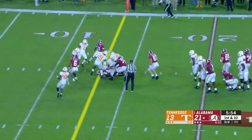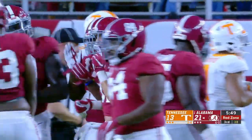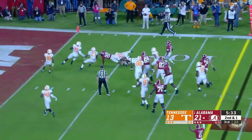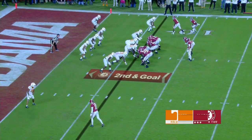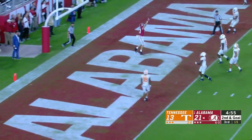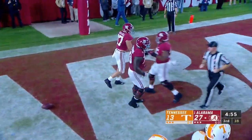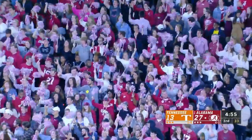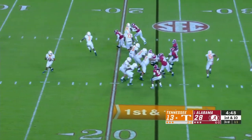Jones turns around, hands to Najee Harris — and that run game has really picked up here for Alabama. Harris down to the five. They split out Mac Jones and throw to the end zone — Forrestal's caught it. Slade Bolden hits Miller Forrestal in the end zone for the Alabama touchdown. He went through so much of that a year ago, and to have a very similar-looking injury — that's tough.